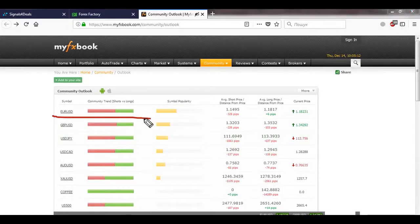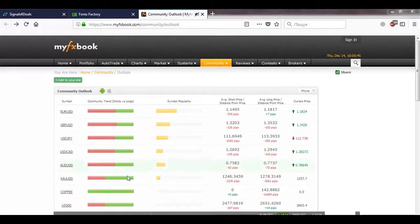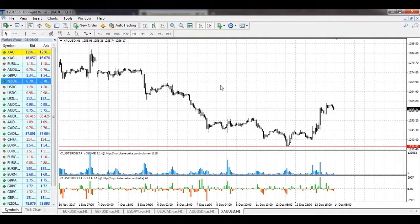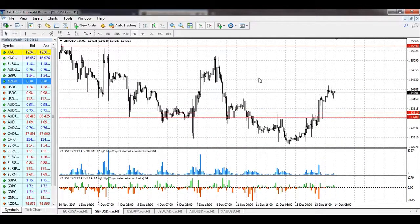Looking at market sentiment, our scenarios for the yen, the pound, and the Australian dollar are confirmed, so these three instruments should be in priority today. For gold and the euro, the sentiment is unchanged, so we need additional signals to trade those two instruments. For the Canadian dollar, long positions are still in priority according to the indicator, but given the price is in local consolidation, we should stay out of the market.